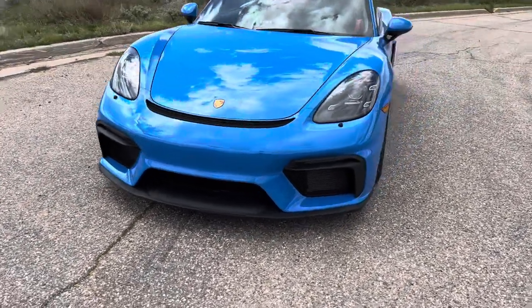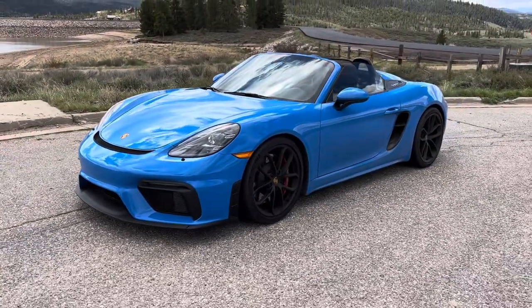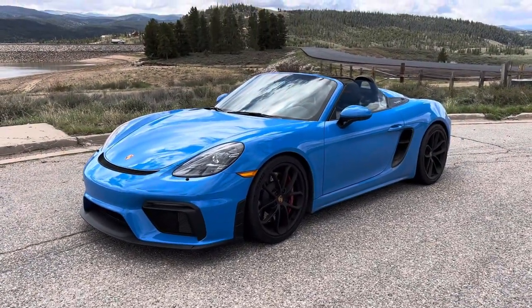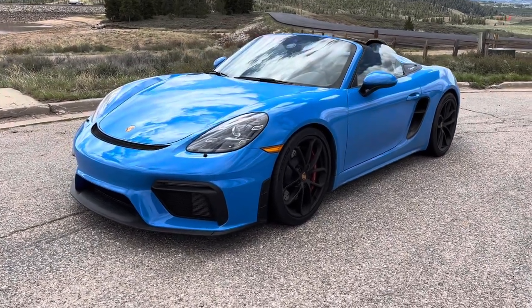Obviously the color is Shark Blue. In the iPhone light, it looks very voodoo, and especially outside, but it's a little bit lighter than voodoo. Very bright color.